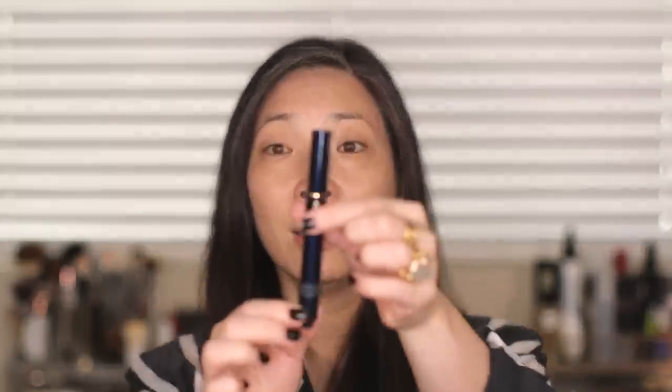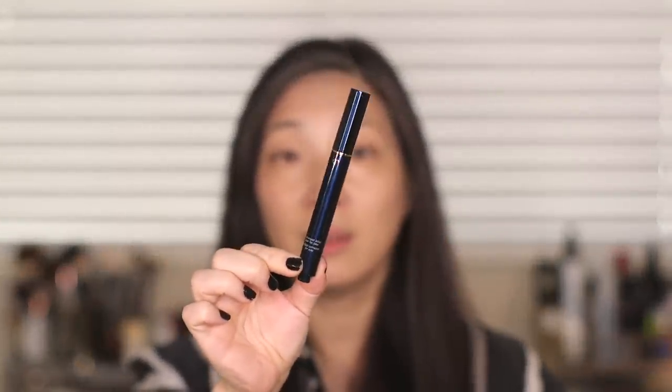The packaging describes it as: 'A creamy luminous concealer that enhances the beauty of eyes through a special formulation that focuses on visible eye area concerns.' That's very vague. Let me open it up. This is what the packaging looks like — no additional information on the actual pen, but there is that obnoxiously large pamphlet on the inside.